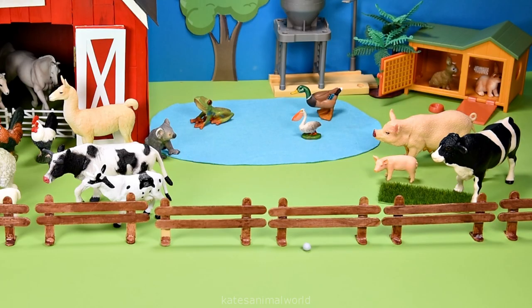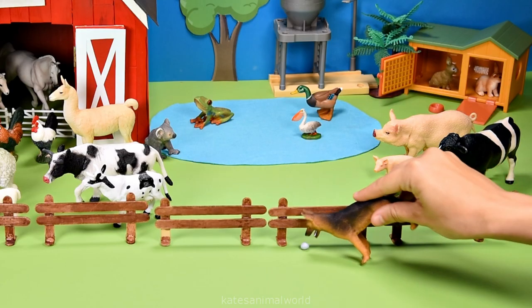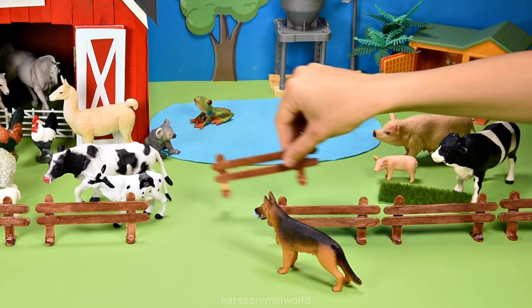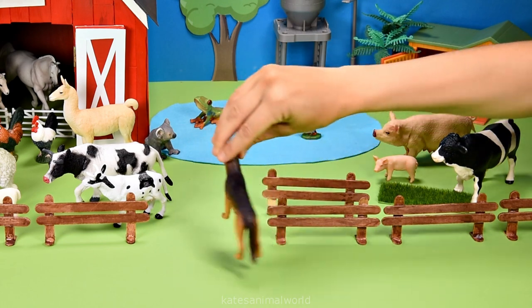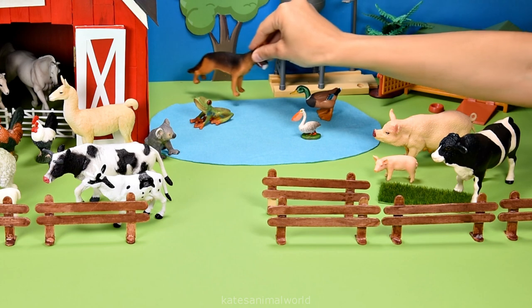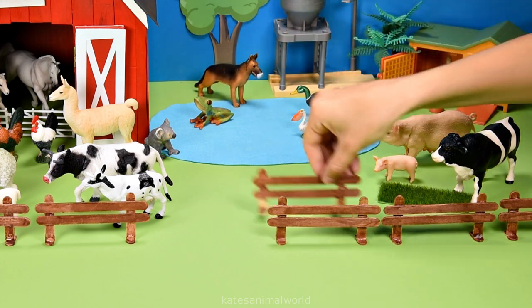Oh, what's that? It's a dog chasing a ball — nice one, buddy! Let's go check out the pond and have a splash around with the animals. Looks like he had a great time. Don't forget to close the gate.